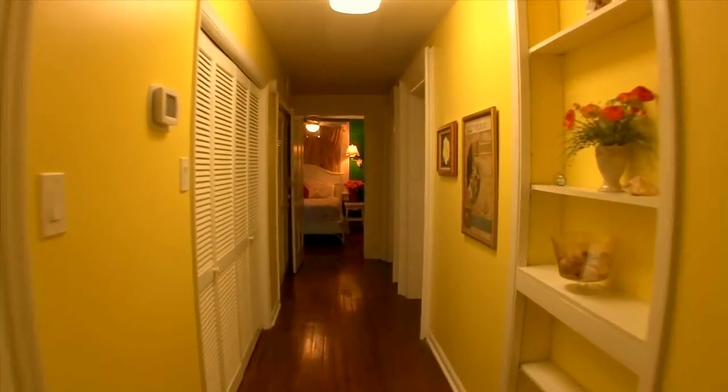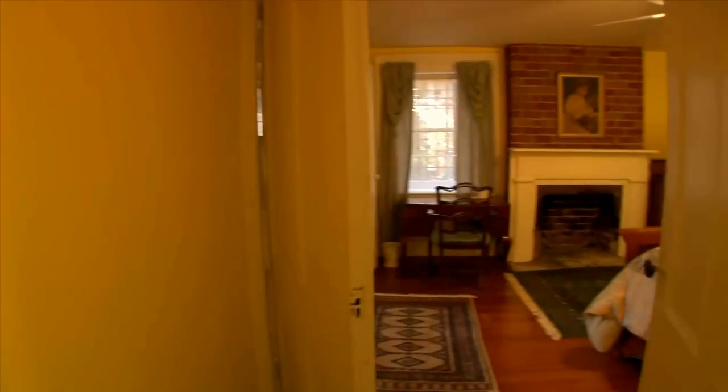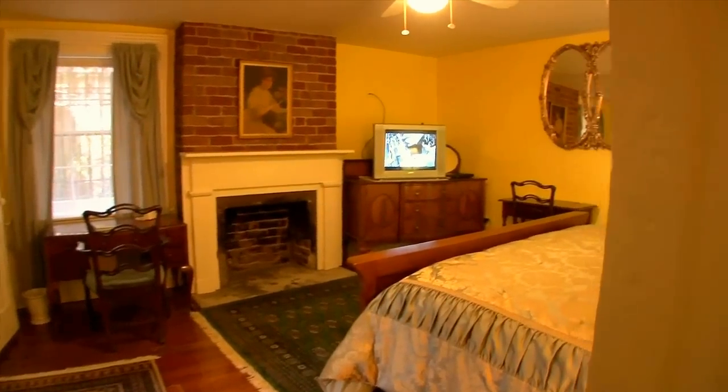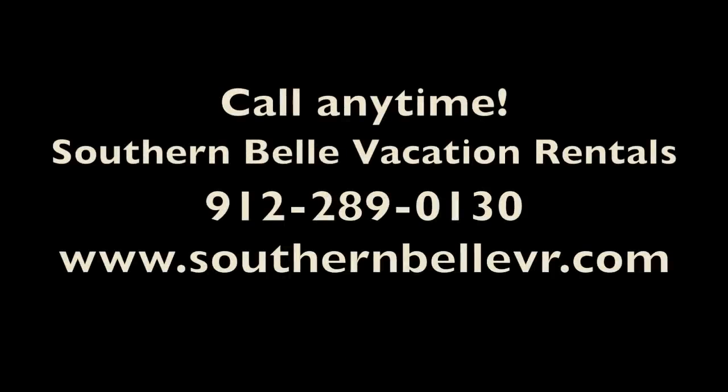This property, like all of our properties, comes with everything that you need for your stay. If you need anything while you're here or before you get here, as always, give us a call. You'll find our information right here on this page. Thanks so much, have a safe trip, and happy travels.